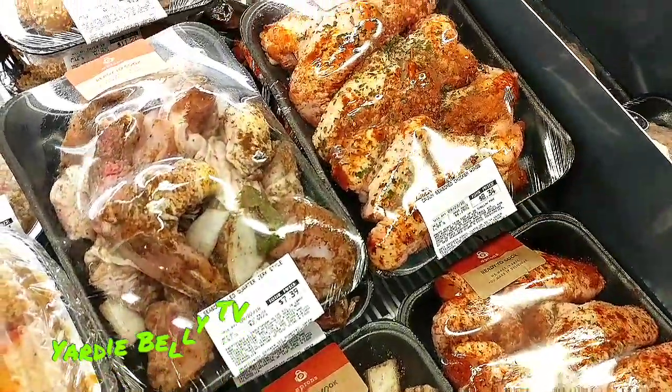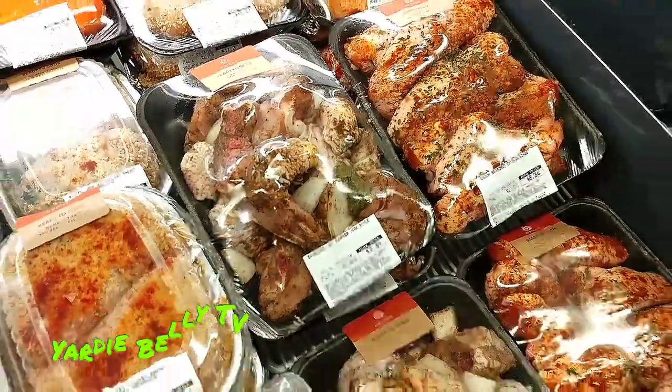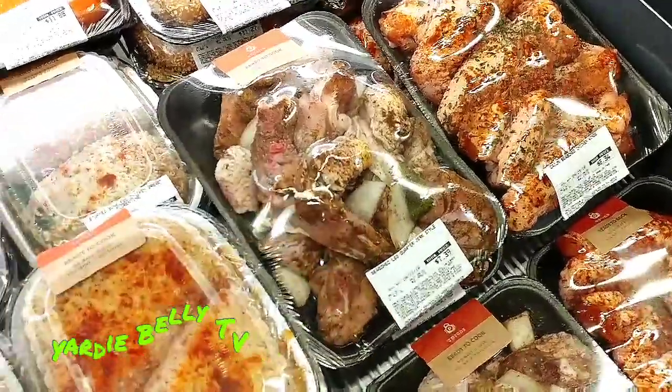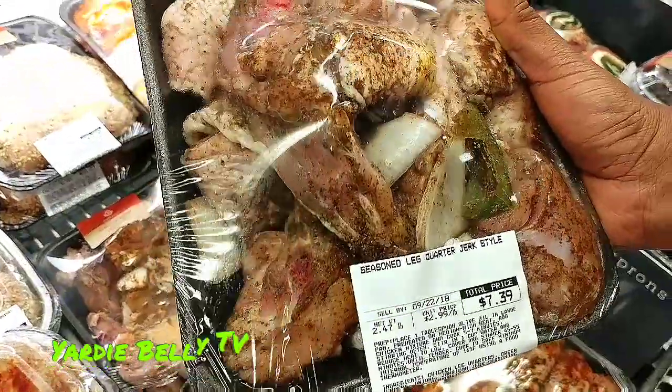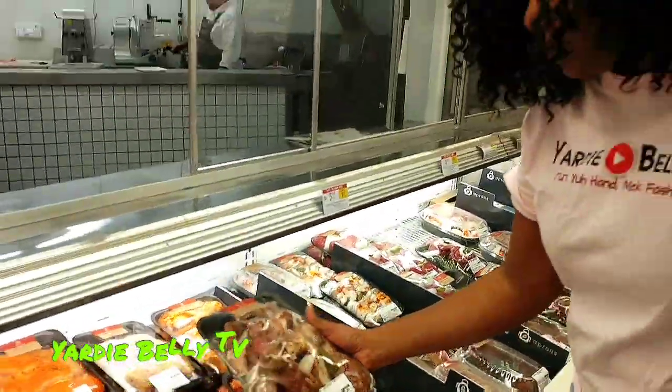Wings! Everybody loves wings — most people love wings. Take up that one there. That's jerk chicken, guys. I like quarters — jerk. And this is awesome.